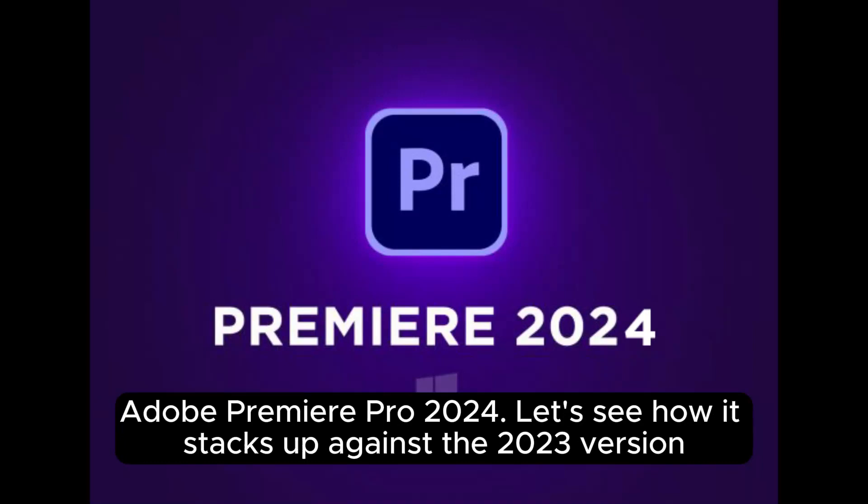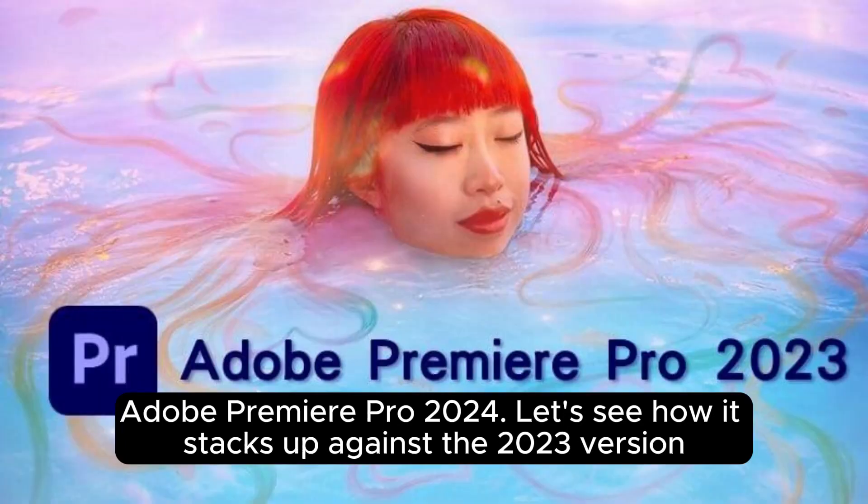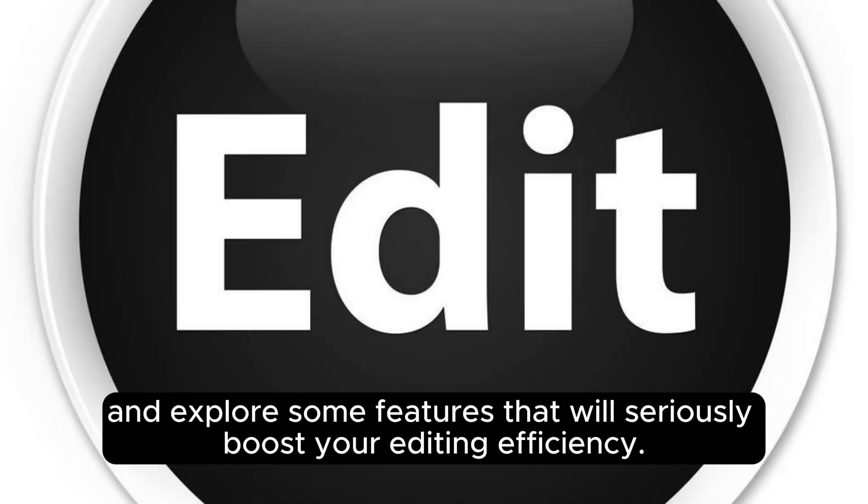Adobe Premiere Pro 2024. Let's see how it stacks up against the 2023 version and explore some features that will seriously boost your editing efficiency.